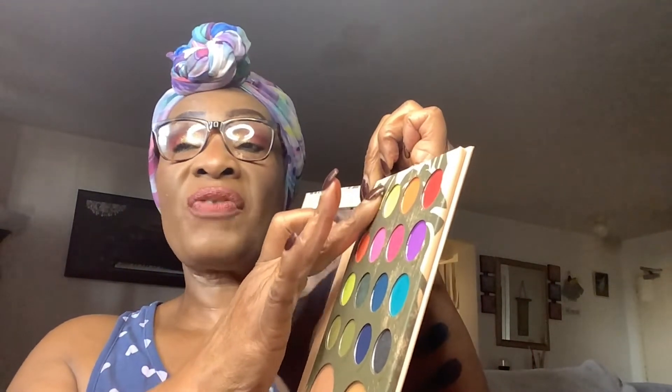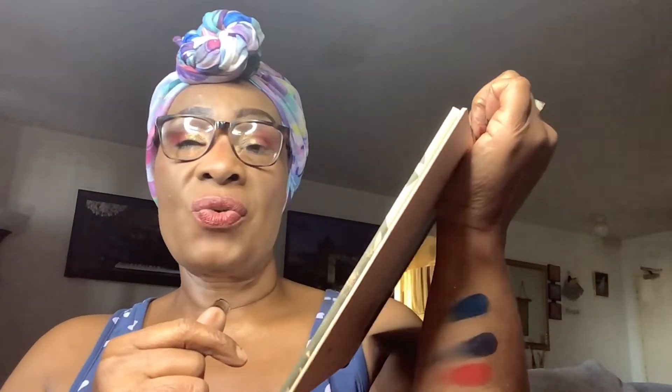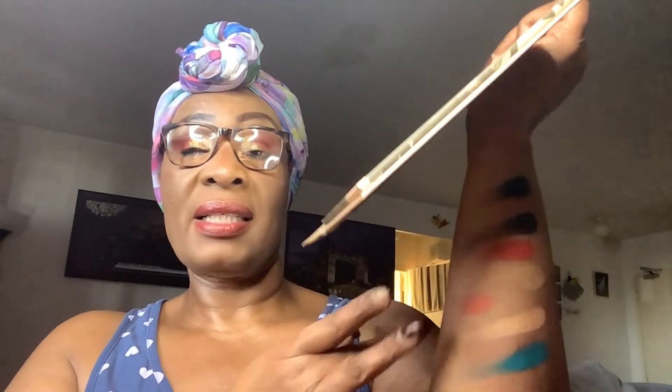Then I have Pop Star — this color is so beautiful. Then there's First Look, which is more of a transition color. This yellow doesn't swatch that well, so I think you have to use a brush and press it to get the color out. I also went into You Glow Girl — this pigment has the most pigment in the entire palette, and that glitter is beautiful. Then there's Bright Eyes and Flirt — let's see how Flirt swatches.